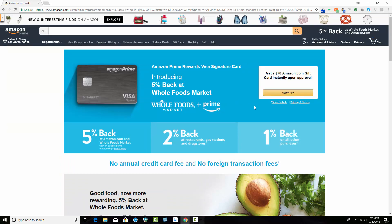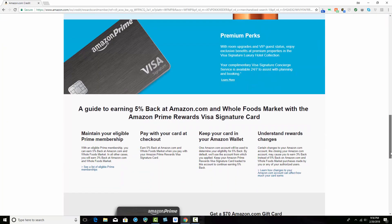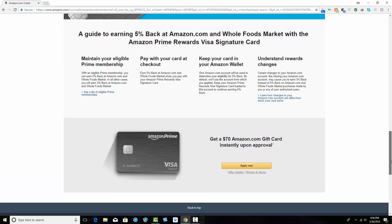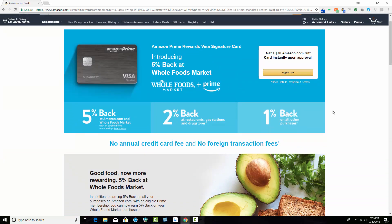If you are trying to establish credit, this is a great way to get yourself established credit. This is a regular Visa credit card, so if you're not going to pay it off every month, you're going to have interest. Make sure you pay it every month so you don't build up debt — pay it off and continue using it to benefit from the great savings program and other benefits this card has to offer.